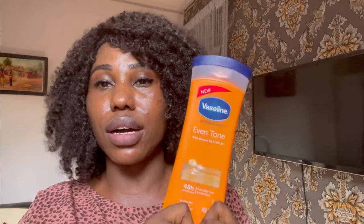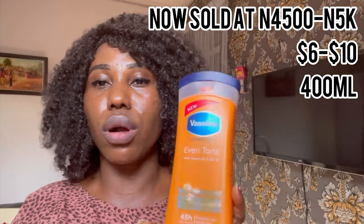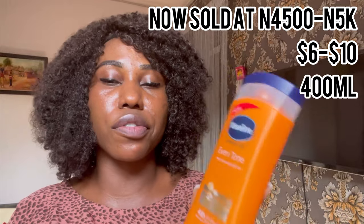The very first thing that attracted me to this product is the vitamin B3, which is known as niacinamide, and it has SPF 10. SPF 10 is not everything we need in a skincare product, but the fact that it has it is something I love. When I got it, it was 3,000 naira — I'm not sure of the current price. Make sure you're getting the original; this is the one made in South Africa — it's a Unilever product. I usually settle for the South Africa version.